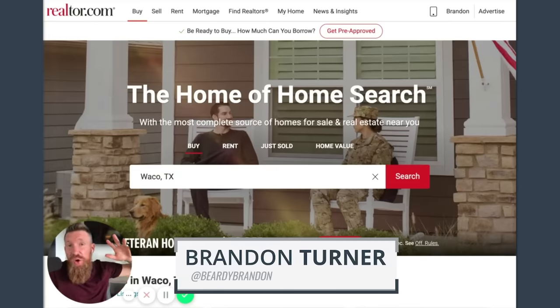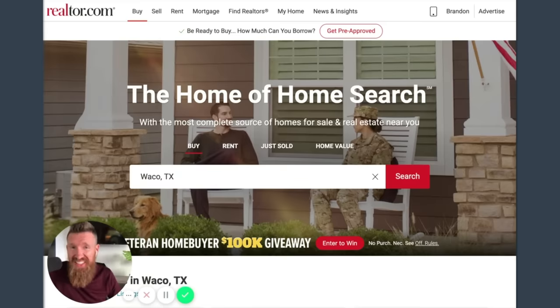Hey everybody, it's Brandon. I was just on the phone with a gentleman who was looking to invest in Waco, Texas, and we were talking about Waco a little bit. I pulled up Realtor.com, looked at the prices, and thought they're not that bad. When I got off the phone I thought, I'm going to run the numbers and see what Waco looks like for a small multifamily - and why not record it and put it on Instagram so others can see what I'm doing.